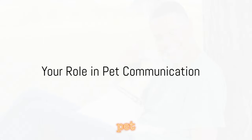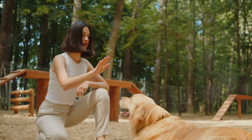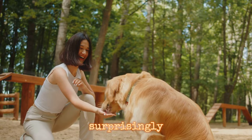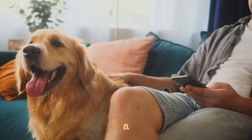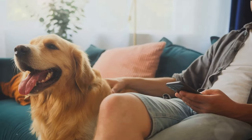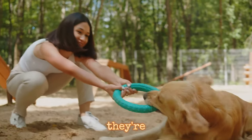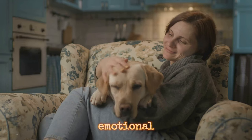Communication with your pet isn't a one-way street — they're also picking up on your cues. This is where your role in pet communication comes into play. Our furry friends are surprisingly adept at reading our body language and emotions, forming a feedback loop that significantly influences their behavior. Dogs, being social creatures, are particularly attuned to their human companions — they're like little detectives, always on the lookout for clues about our emotional state.